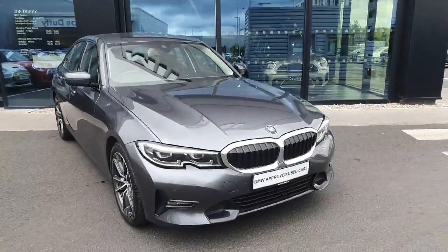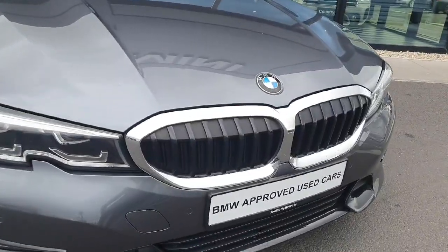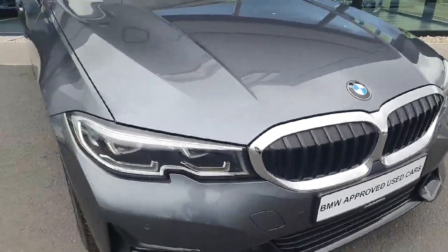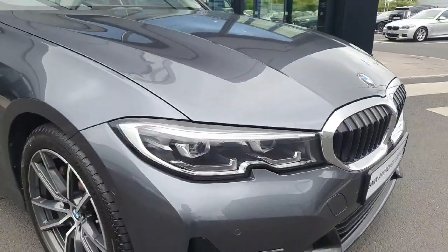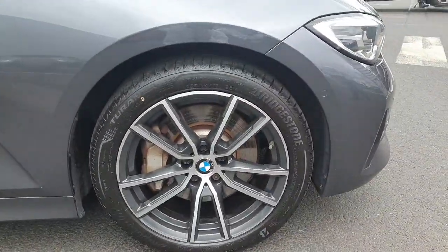The car is finished in this beautiful mineral gray, so let's start here at the front with this beautiful silver with black kidney grills. We also have LED headlights and spotlights, and we have these stunning 18-inch alloys.